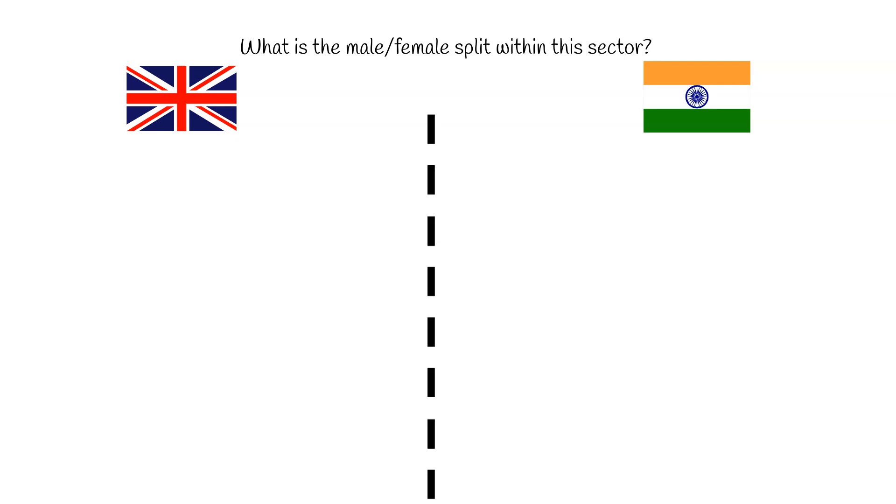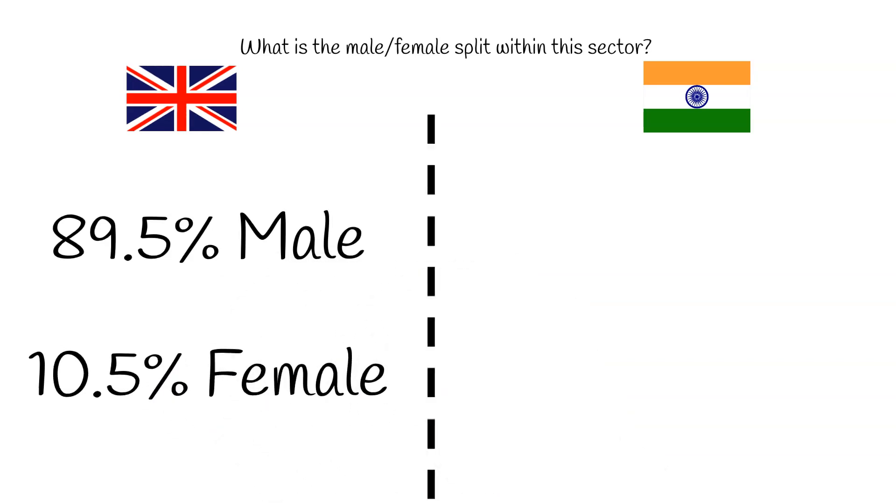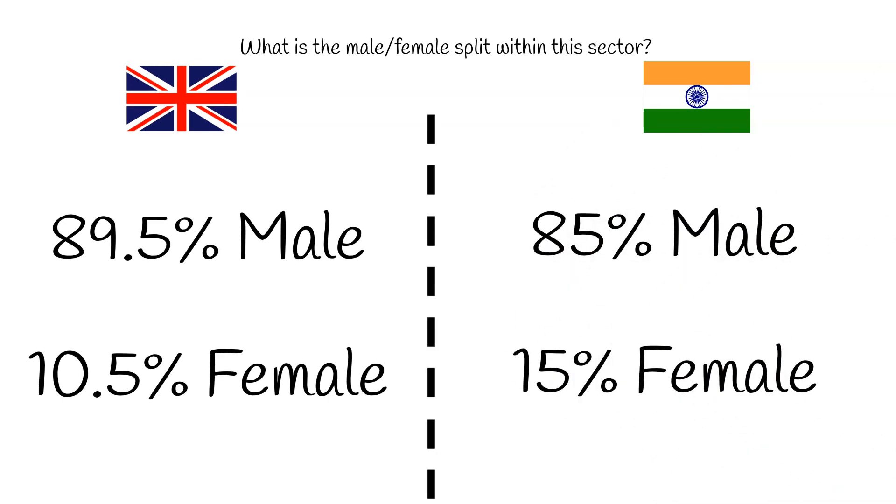What is the male-female QS ratio? In the UK, 42,000 quantity surveyors are male and 5,000 are female, resulting in a split of 89.5% male and 10.5% female. In India, the percentage split is 80 to 85% male and 15 to 20% female.